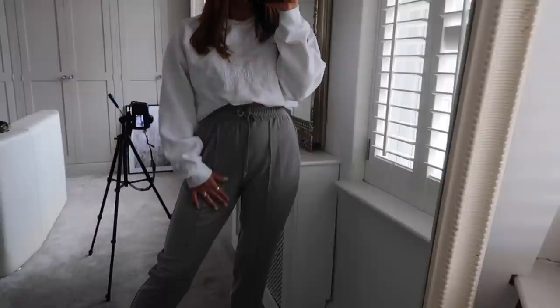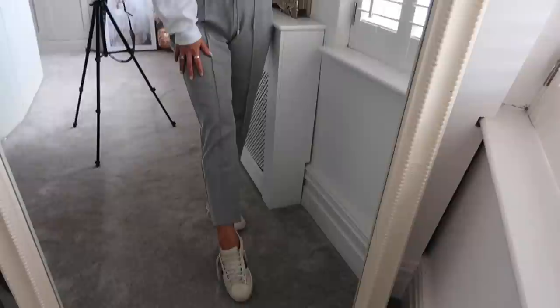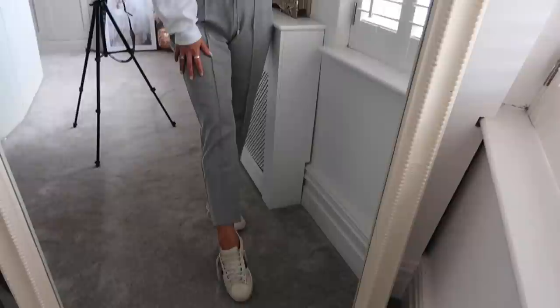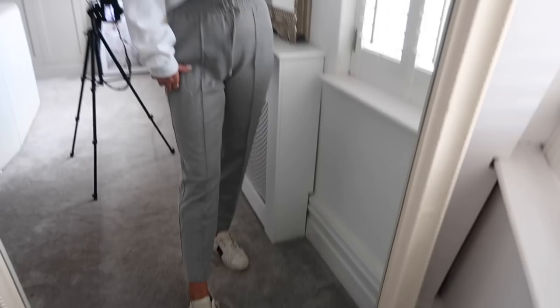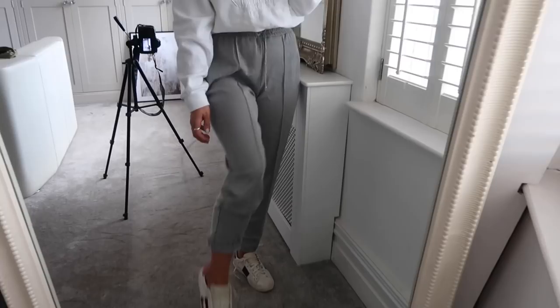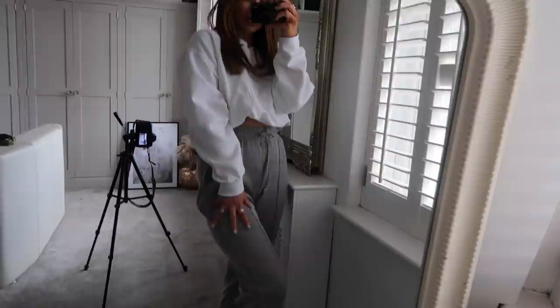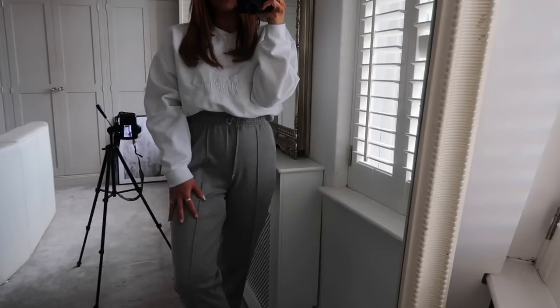These are the joggers on — I really like these. I'm glad I got a medium because they fit really nicely. They look smart but so comfy and casual. I've popped them on with my little Gucci trainers. You could also roll up the bottom to make them a bit more cropped and show your ankles. I don't know what I'm going to send back from this lot because I want it all. All the links and prices are in the description.